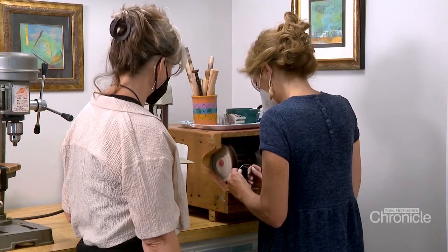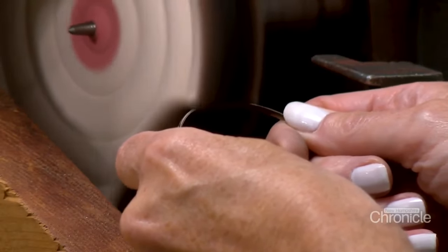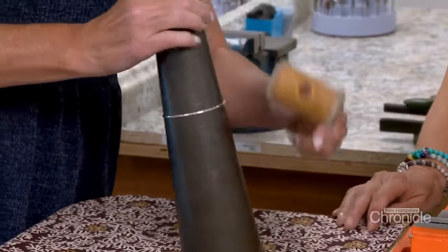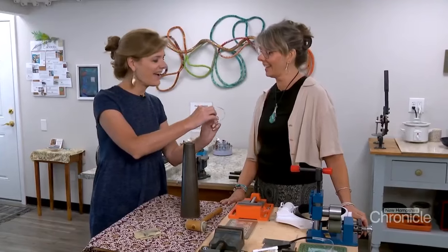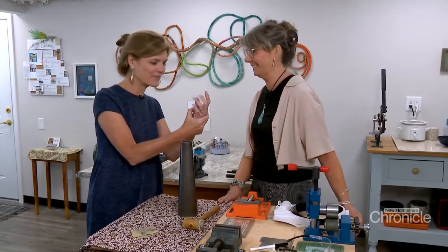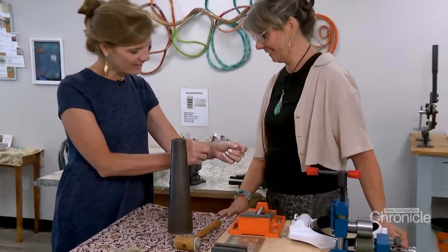And polish it up on the buffing wheel. And finally, the last step — using the mandrel to make sure the shape is just right. It's gorgeous. You made your first bangle! I made my first bangle. It's gorgeous. Beautiful job. Look at that.